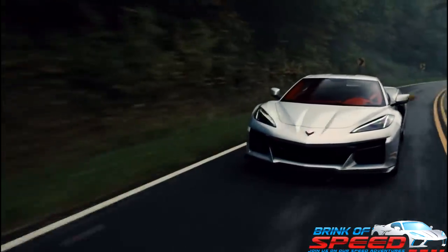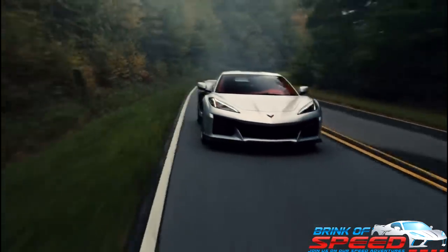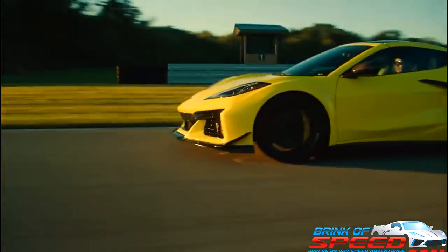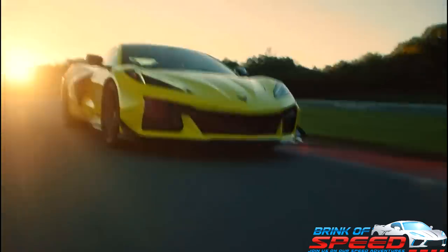Breaking news ladies and gentlemen — today we found out what the Z06 gas guzzler tax is, and it was much different than predicted.